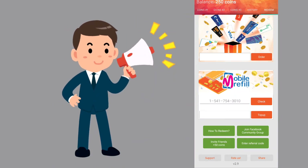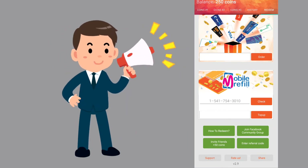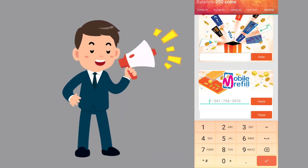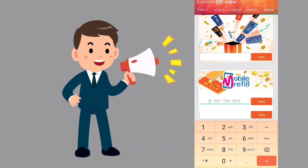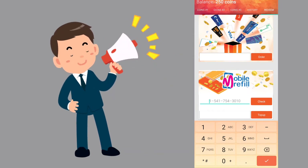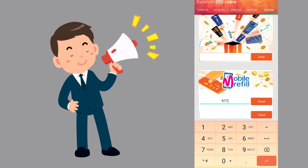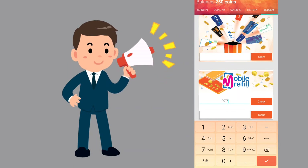The first thing I would like to show is the Recharge option. Select Recharge, enter your country code — for Nepal it is 977 — then enter your mobile number to proceed.